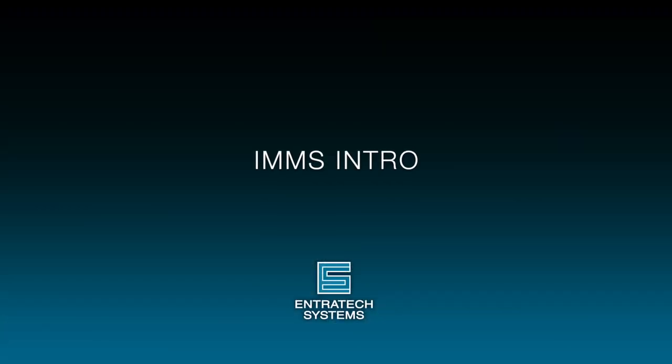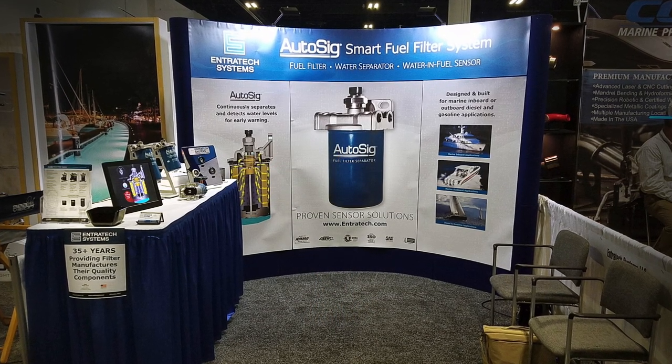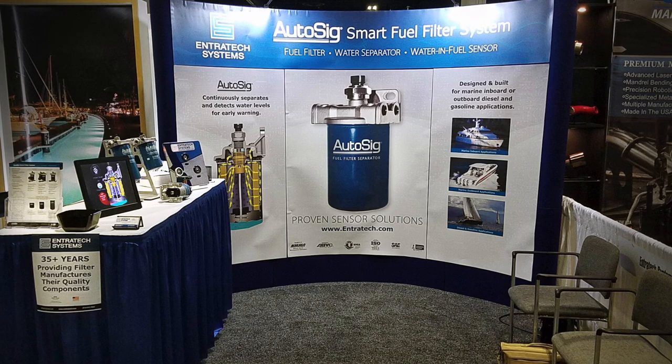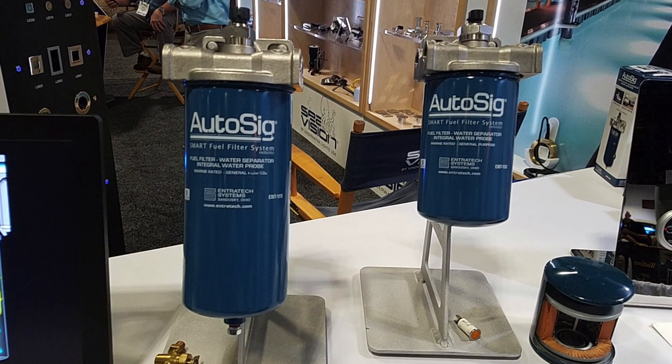Good morning. Mike Richardson of Endrotech Systems would like to thank Mr. James Wren for his invitation to the IMMS conference here in Baltimore. Mike met Mr. Wren at the IBEX show in Tampa last October. Mr. Wren thought Endrotech's new smart fuel filter was very unique.